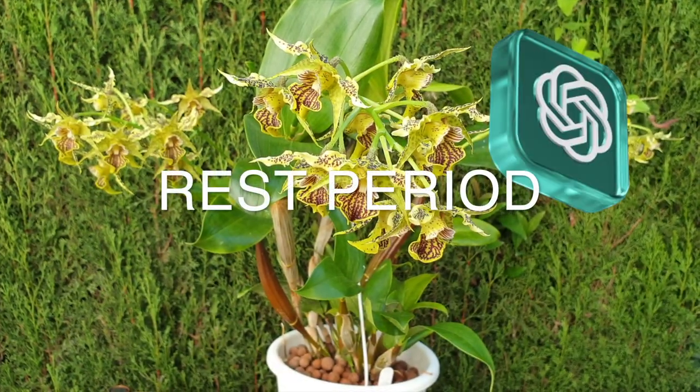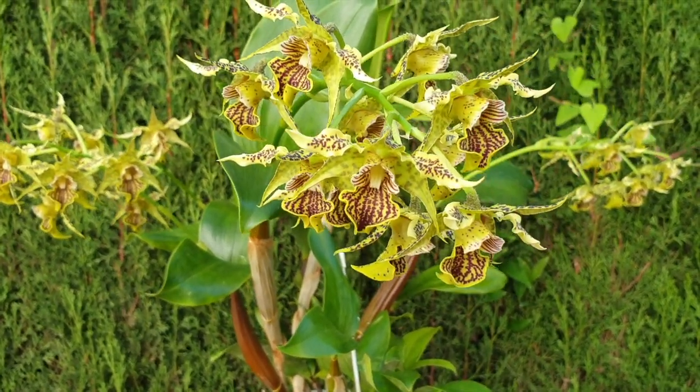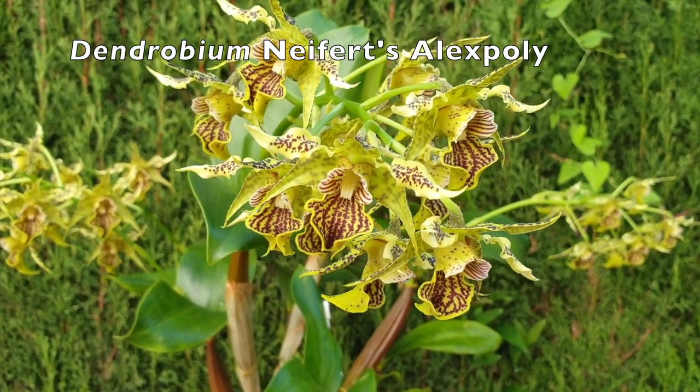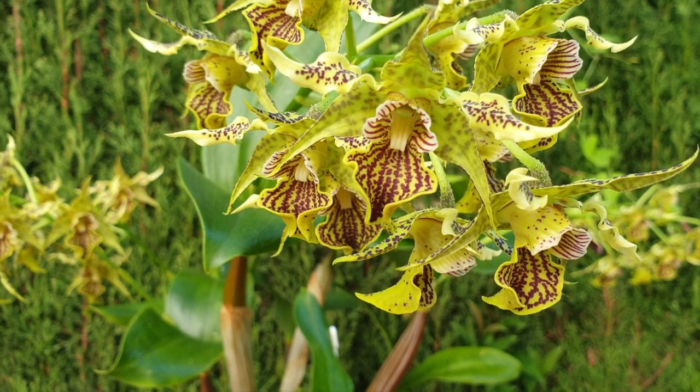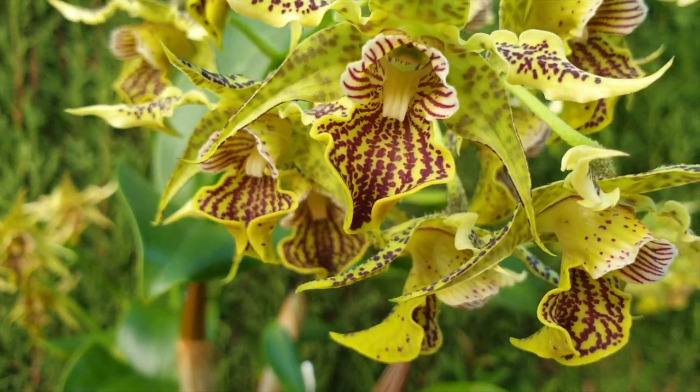Rest period. Many dendrobiums go through a natural rest period after blooming. During this time, reduce watering and fertilization slightly until new growth emerges. Some dendrobium species, like the phalaenopsis-type dendrobiums, don't have a distinct rest period.